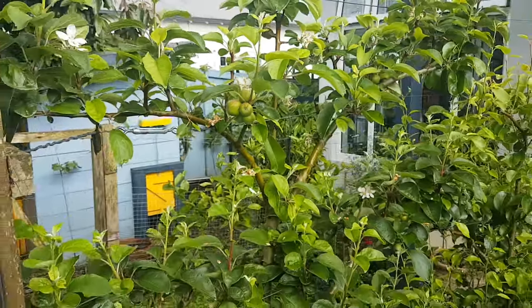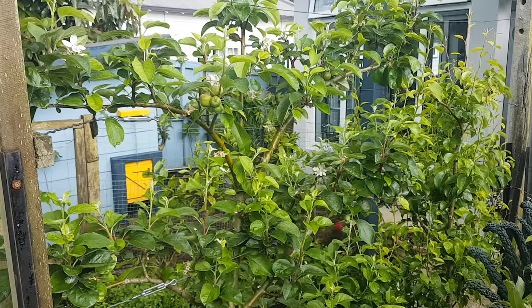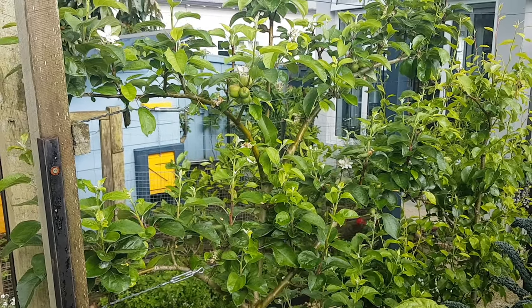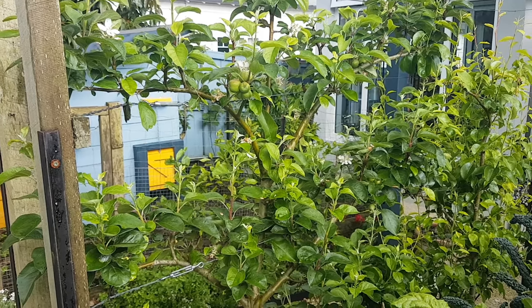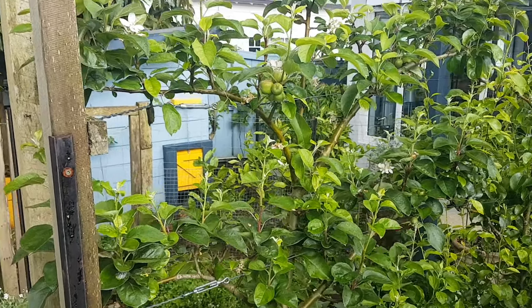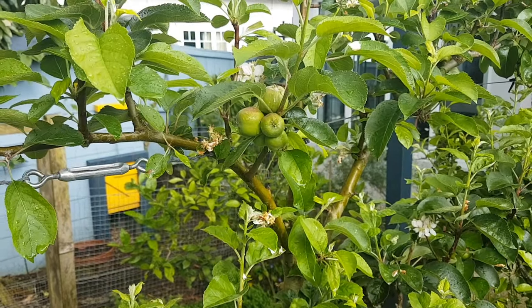I know I say exciting a lot on this channel, but I used to work in the corporate sector where we all went around saying how exciting it was and nobody actually believed it was exciting at all — you just said it because everybody else said it. But honestly when I say that's exciting, that's exciting. Those are little baby apples. How amazing.